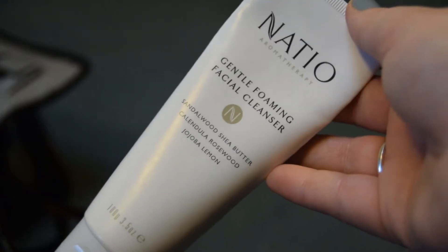The last skincare item is the Nadeo Aromatherapy gentle foaming facial cleanser. Despite the name, it's actually more of a cream cleanser. I've been diving into cream cleansers and really enjoying them — they clean my face well without stripping the oils the way a gel foaming cleanser does. I'm really interested in trying the Philosophy Purity Made Simple cleanser but it's about 30 dollars and I don't want to spend that if I don't like it.